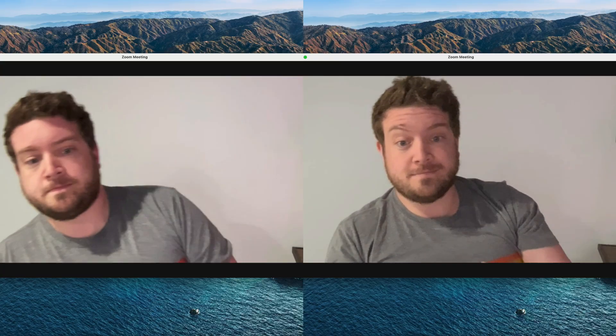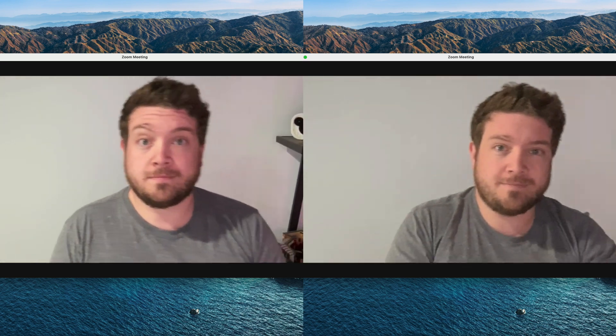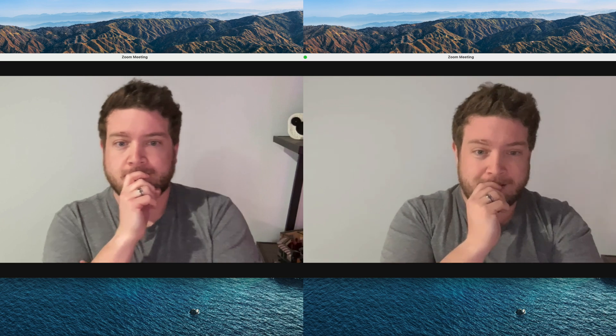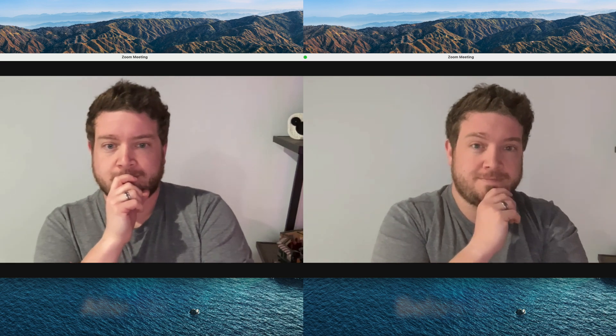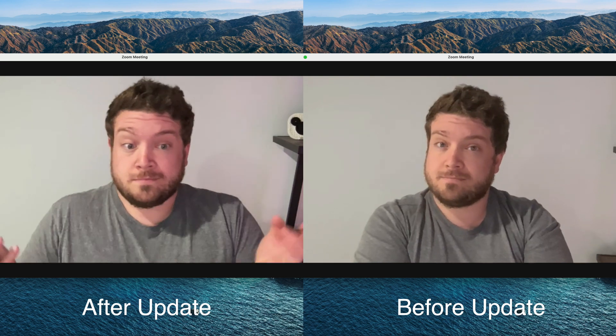So here they are side by side. Can you tell the difference of which one is before the update and which one is after the update? Just take a look at them for a few moments, and then I'll reveal. Okay, now you can see which one is which. Were you surprised? Did you guess it correctly? Did you get it wrong? Let me know down below in the comments what you think between the two of these.